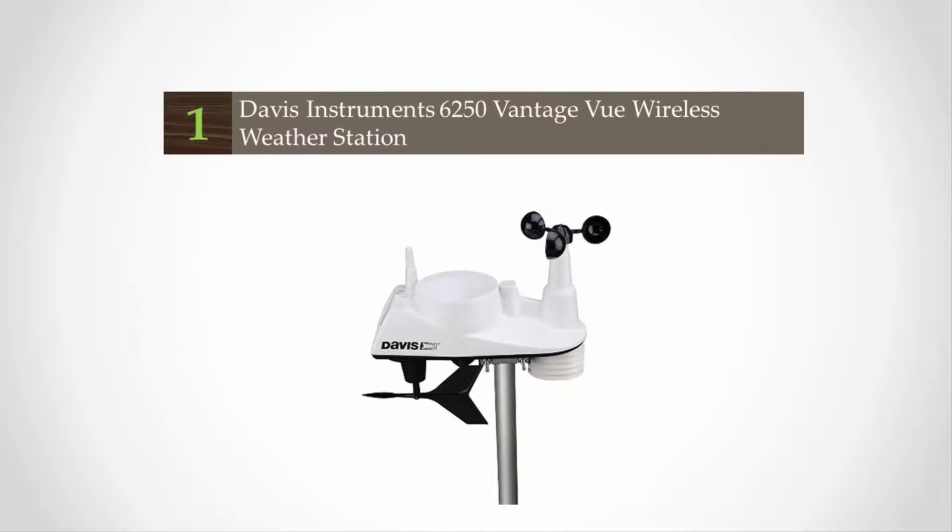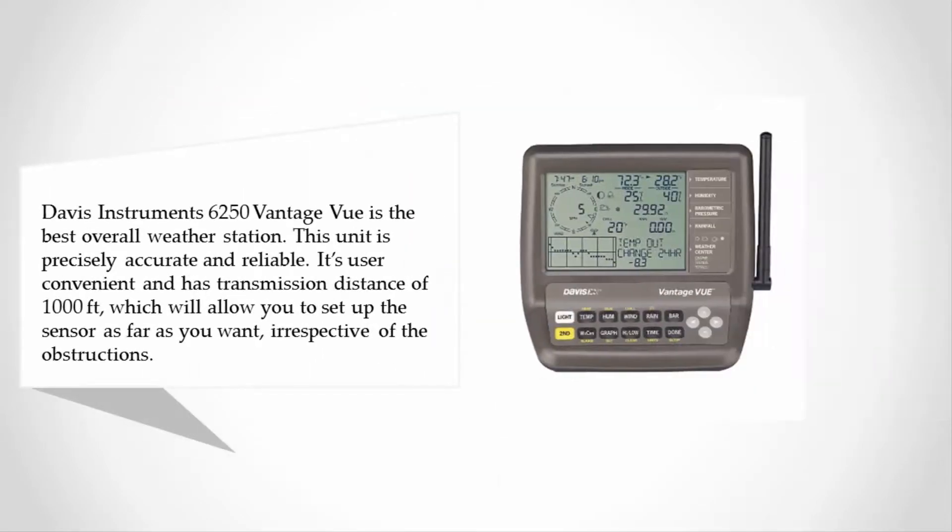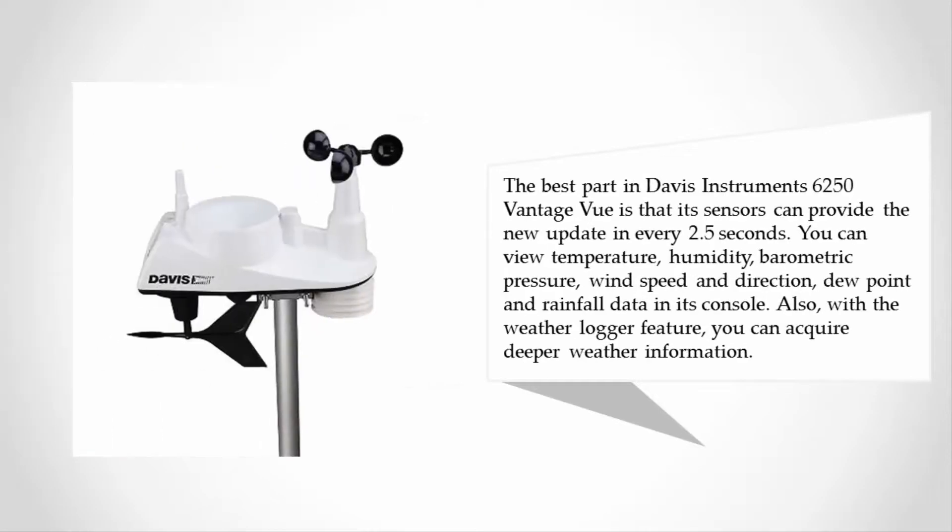Coming in at number 1, the Davis Instruments 6250 Vantage Vue is the best overall weather station. This unit is precisely accurate and reliable, user-convenient, and has a transmission distance of 1,000 feet, allowing you to set up the sensor as far as you want irrespective of obstructions. The best part is that its sensors provide new updates every 2.5 seconds.